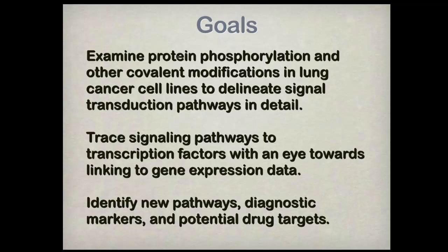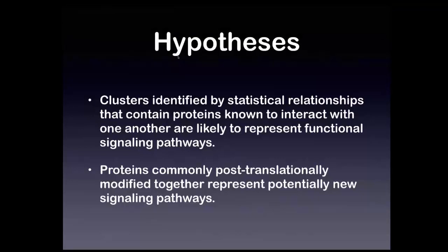To reiterate the goals: we wanted to look at covalent modifications in lung cancer cell lines and identify signaling pathways. We're focusing on tracing pathways to transcription factors with an eye toward linking to gene expression data eventually with the rest of the LINCS consortium. The other modifications besides phosphorylation — acetylation, methylation — will be useful for that. The ultimate goal is diagnostic markers and potentially new drug targets.